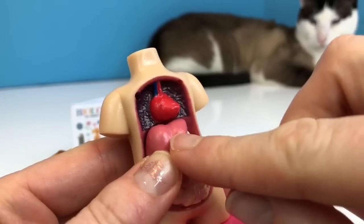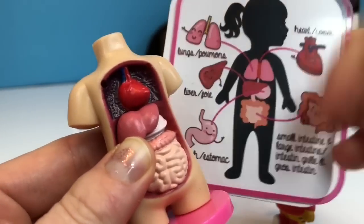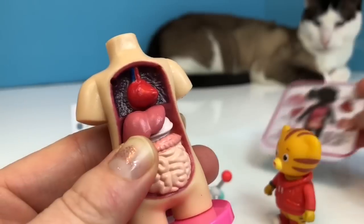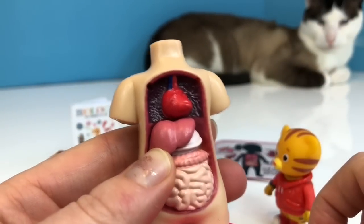Now this is the liver. It removes toxins from our body using vitamin K. And in order to get vitamin K, we need to eat greens like kale, spinach, and lettuce.